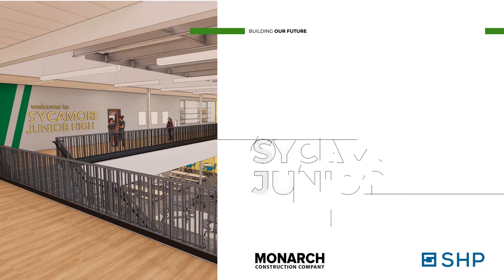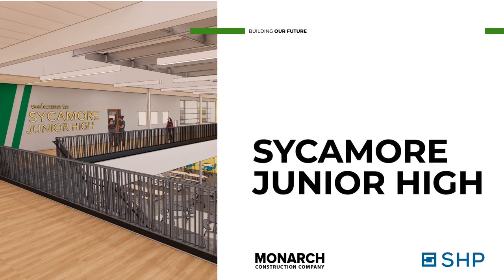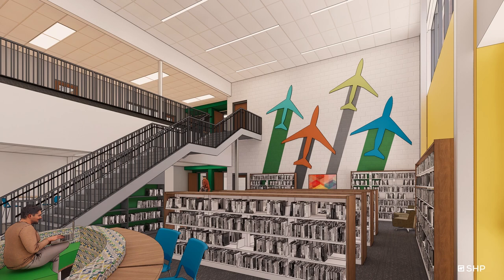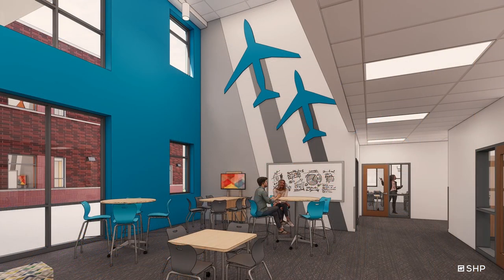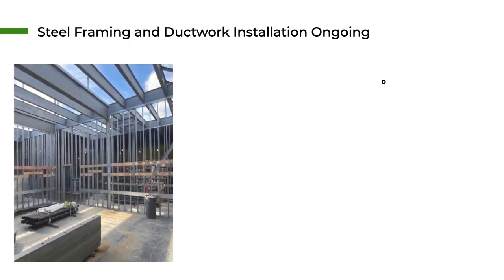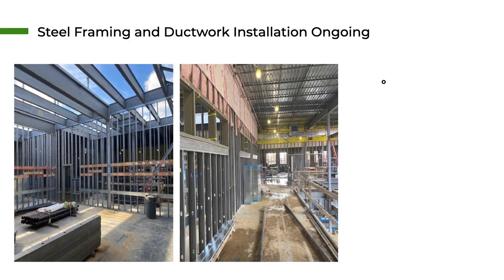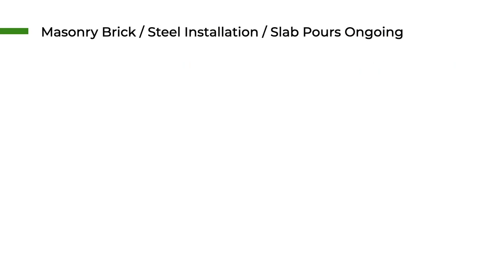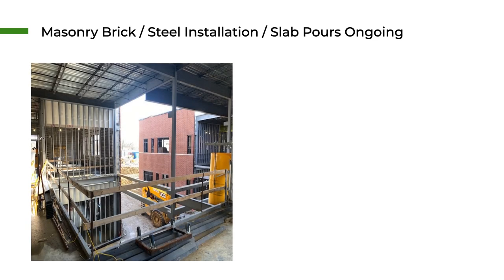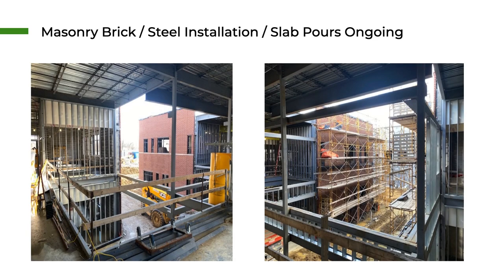Looking forward to the junior high — we have another year under construction there. But if you walk on campus, you're going to see some really exciting things happening. The academic area of that building is really taking shape; we're seeing drywall come up in the classrooms and areas are starting to look more defined. Outside of that, we're starting to see some of the block come up out of the ground for our community theater, in addition to the administrative and arts wing of the building.